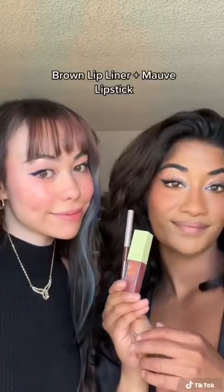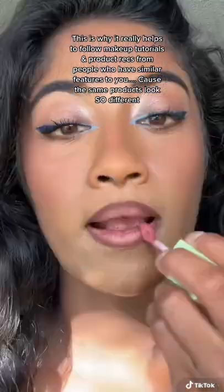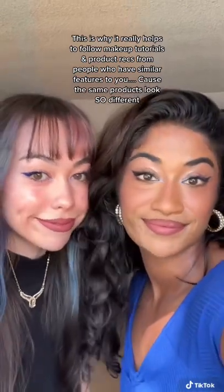Brown Lip Liner plus Mauve Lipstick. This is why it really helps to follow makeup tutorials and product demos from people who have similar features to you, cause the same products look so different.